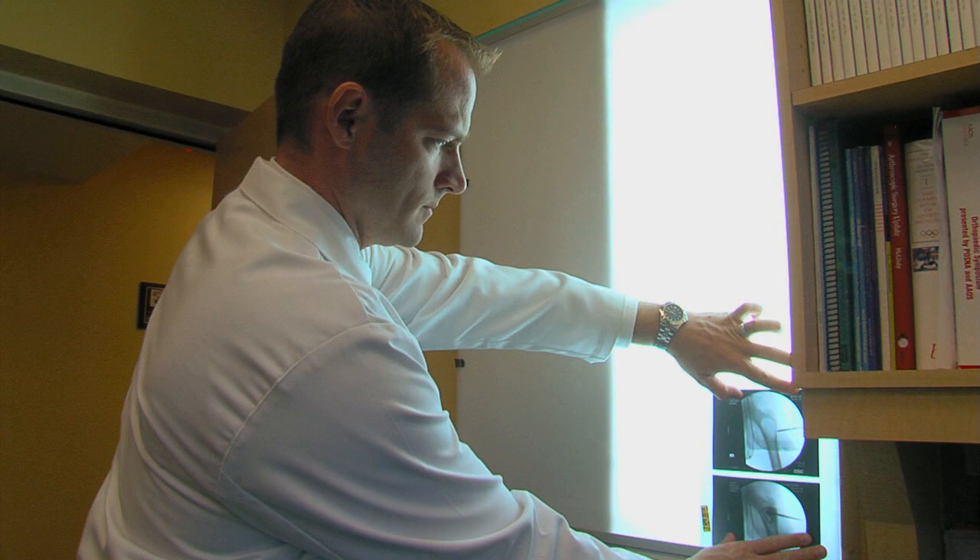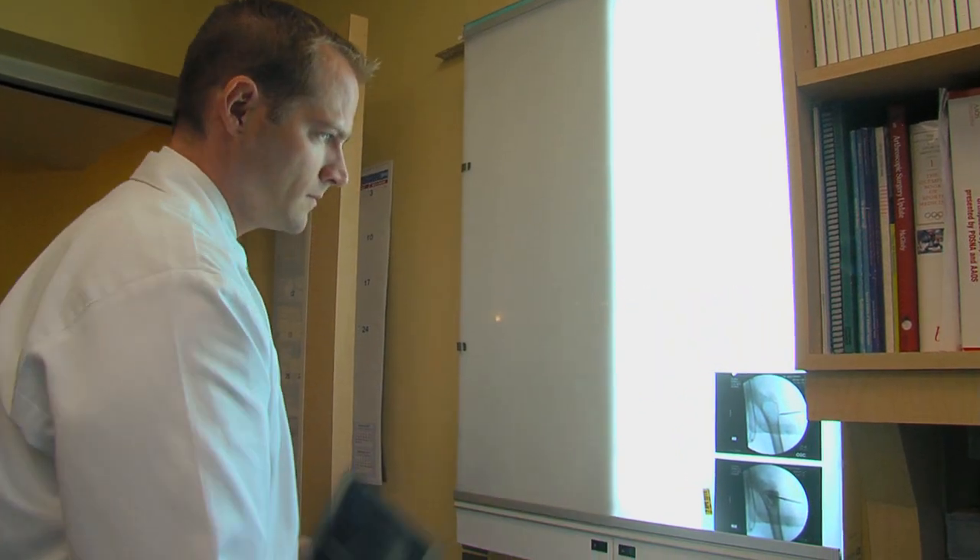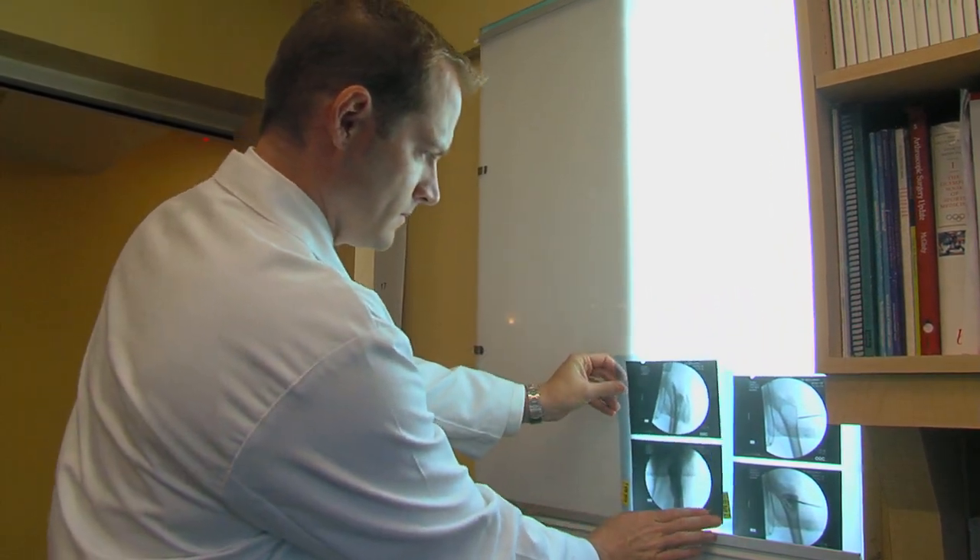Pediatric orthopedic surgeons like Dr. Wagner don't know the exact cause, but do have a few ideas. It's a self-limiting condition, usually caused by a viral syndrome, whether it's upper respiratory or GI. It causes a child to limp and have pain, most commonly affects the knee and the hip, and the age of the child is somewhere between 5 and 10.